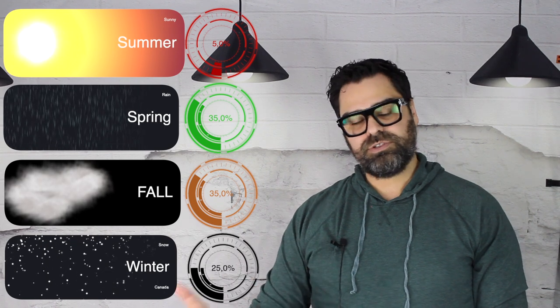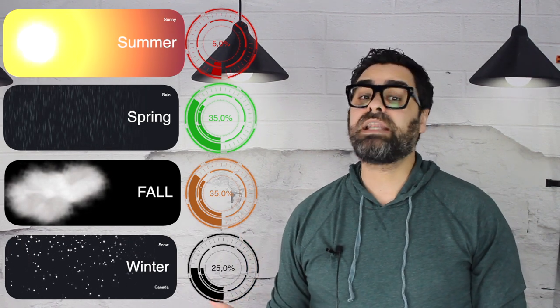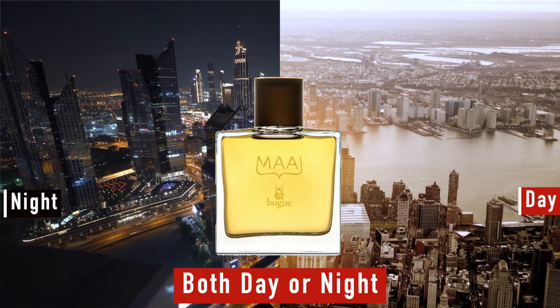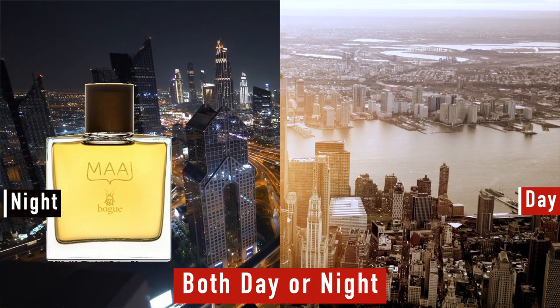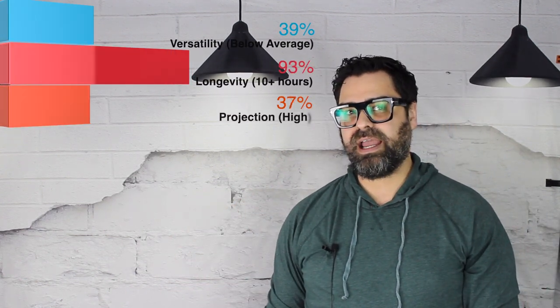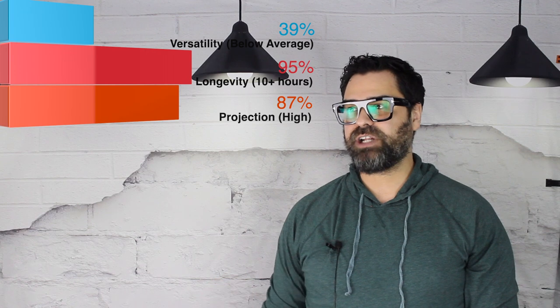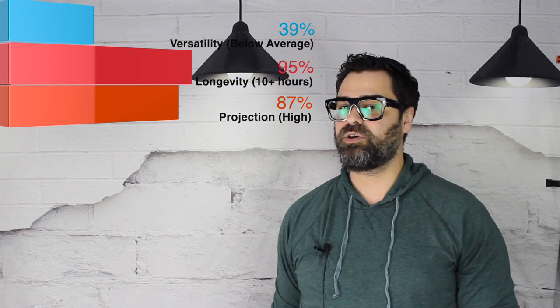Now into seasons, day/night, versatility, and performance. Seasons: fall and winter, though you don't have to be limited to those — those are just suggestions. Day or night: I feel this is more of a nighttime scent. Versatility: below average — it's more of a mood scent. Today it's overcast with some rain, and this fragrance just shined outside; spring and fall really resonate with this release. Longevity: 10-plus hours, no issues. Projection: very high — not quite beast mode but very close.